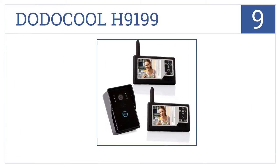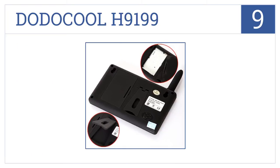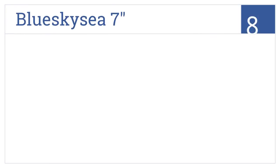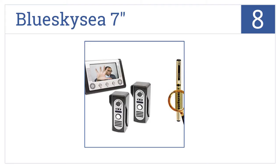At number nine, the Dodo Cool H9199 has a 300-meter barrier-free remote control distance and a three-and-a-half inch color TFT display screen so you can easily identify who is at the door and let them in. It can store up to 100 picture images and runs on a rechargeable lithium battery, but it doesn't connect to Wi-Fi.